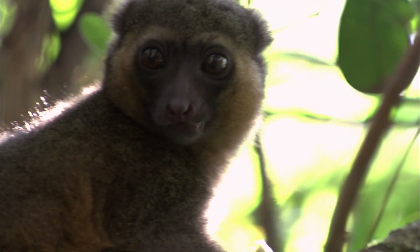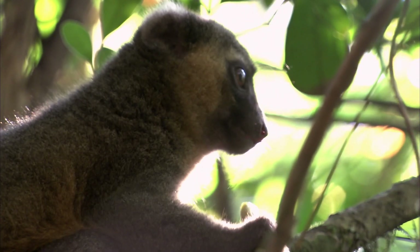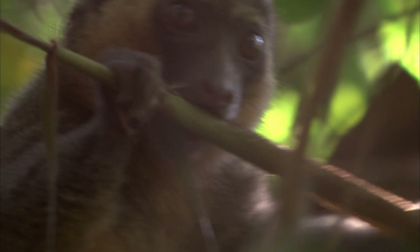The bamboo that these guys eat is full of cyanide, which is a type of poison. But the golden bamboo lemur has a digestive system that can deal with the poison — and that's one of their creature powers. That is so amazing, because the amount of cyanide a golden bamboo lemur eats in a single day is enough to kill 12 animals of the same size. But the golden bamboo lemur survives.